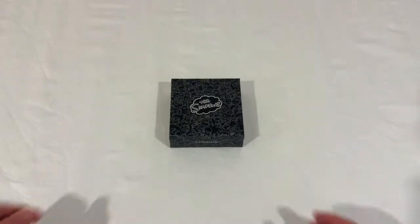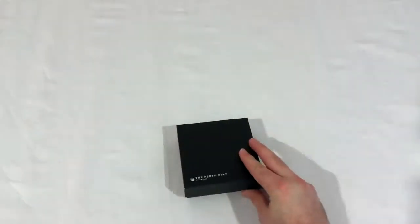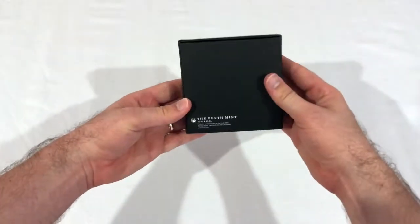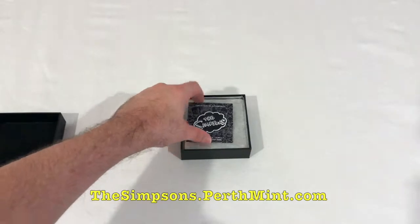Hi, Matt Fulton here from mygigculture.com.au. Being a huge fan of the Simpsons for the last 30 odd years, I couldn't pass up the opportunity to get my hands on the limited edition Simpsons collector's coin from Perth Mint, officially authorised by 20th Century Fox.